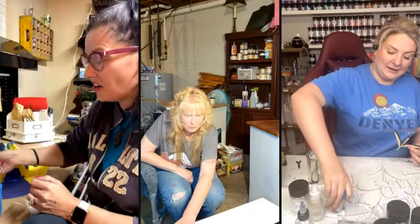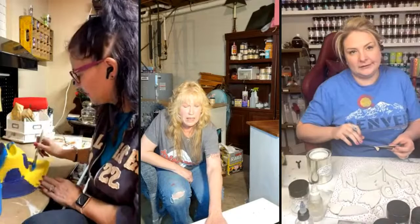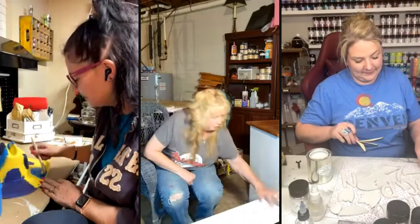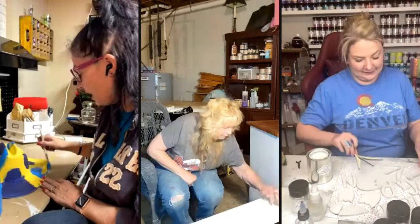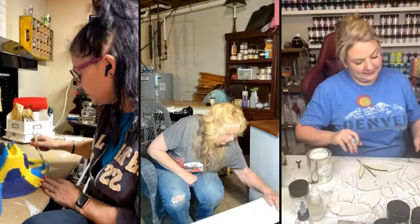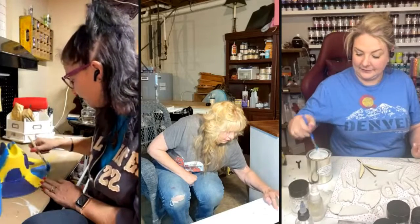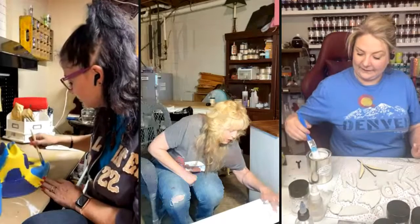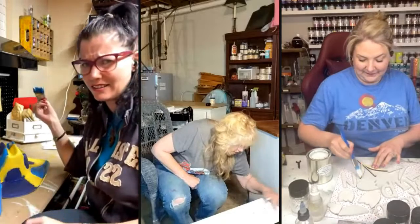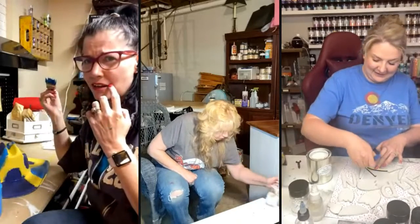Do either of y'all have a code or do you just let it fly? I just let it fly. Off camera I'll let it fly, but on camera because some people are finicky about that. I think you made that Russian hooker blush that one day.